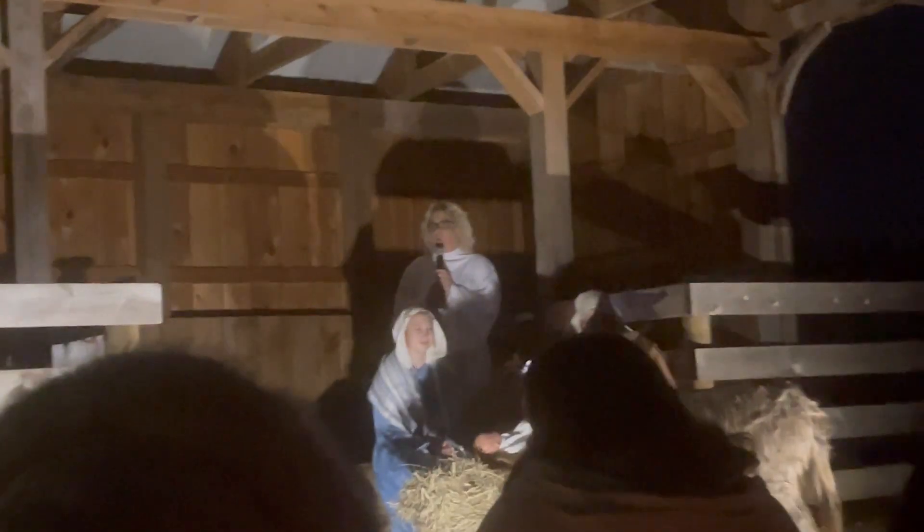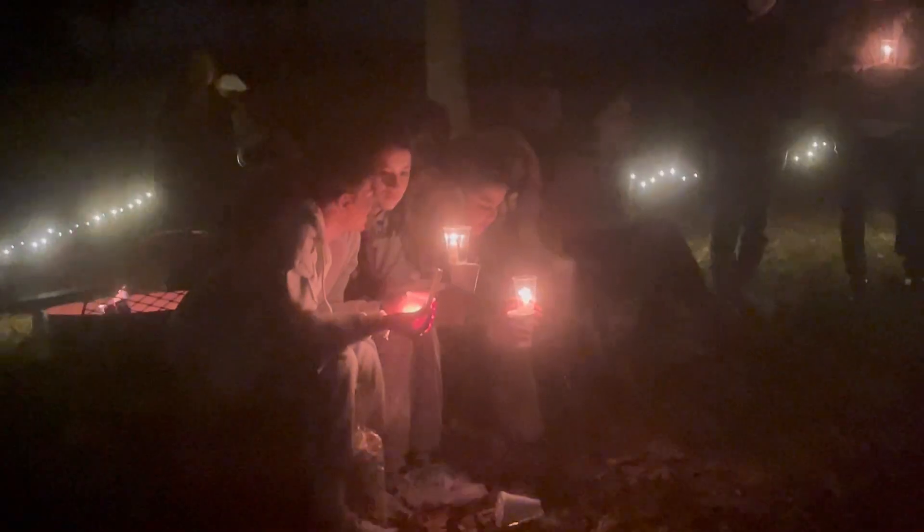Hey guys! Look, they have candles - I feel like I'm in Rapunzel or something! Should I get a candle? Or are you gonna carry it? Come on, I have a candle!